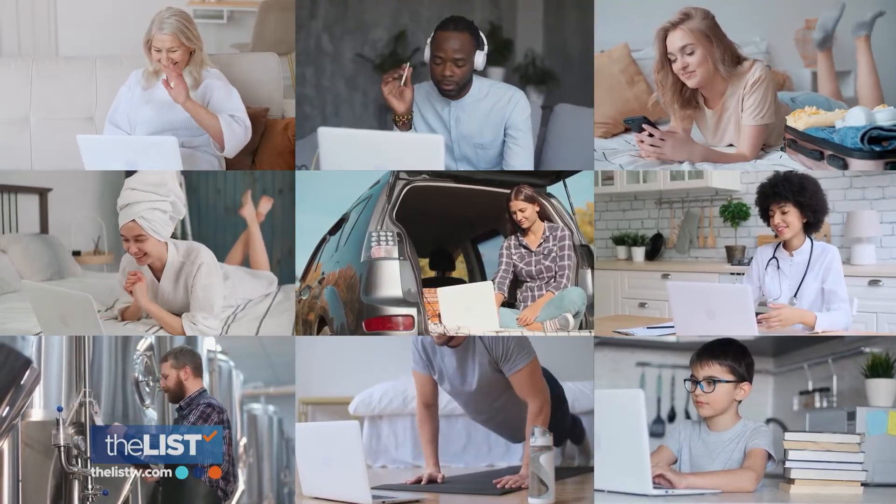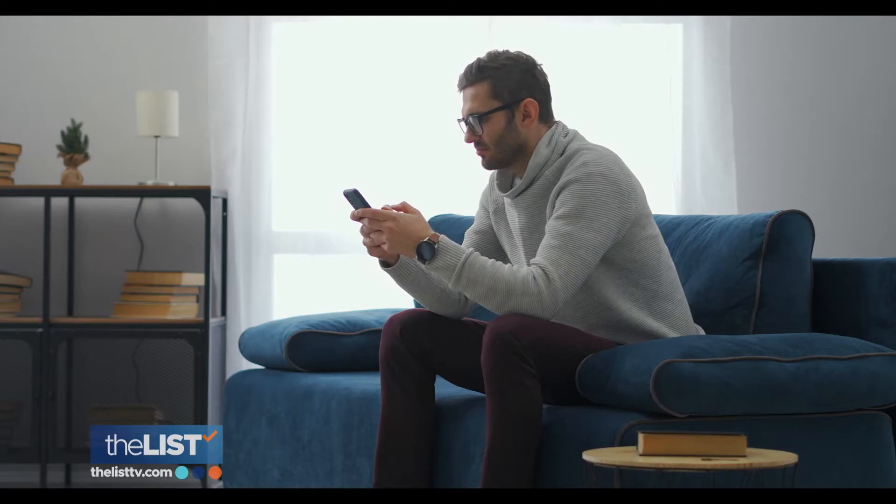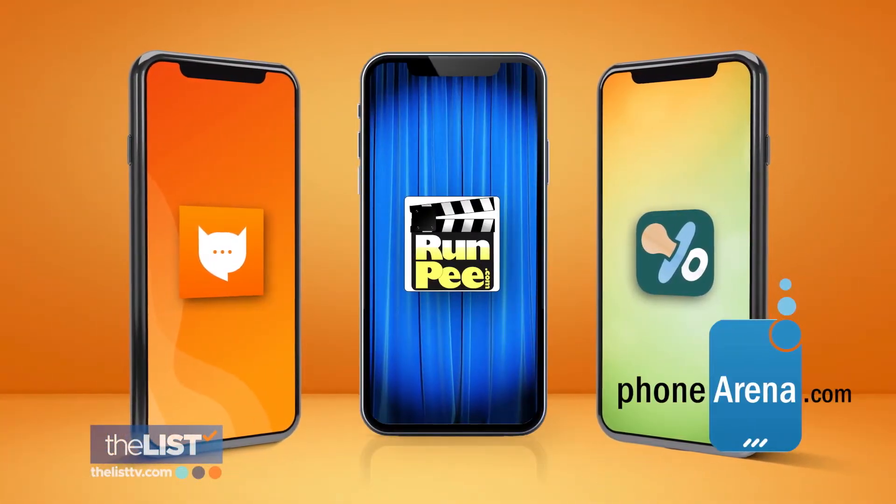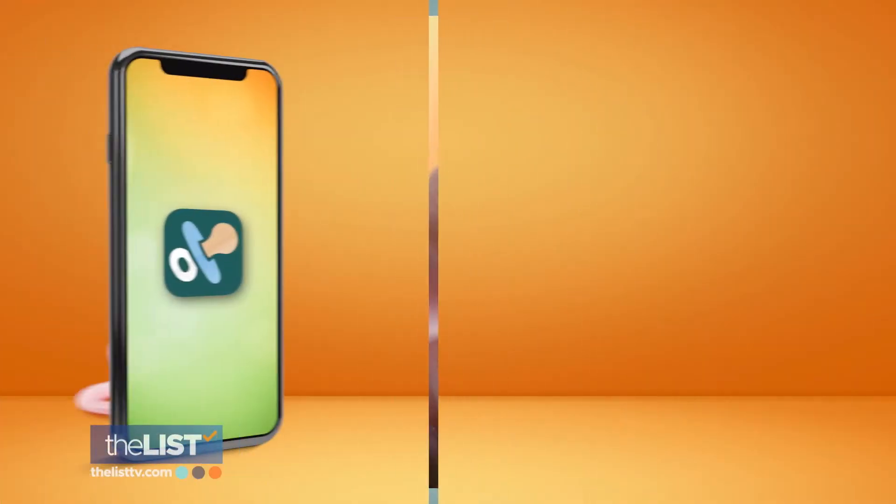Technology has been helping us solve our problems for years, and now it's helping us solve our not-so-common problems. Phonarena.com shares a list of the weirdest apps to download, starting with Binky.